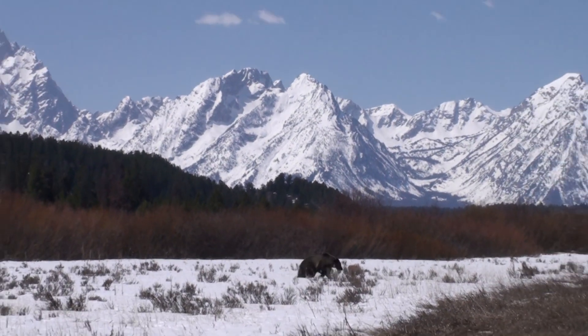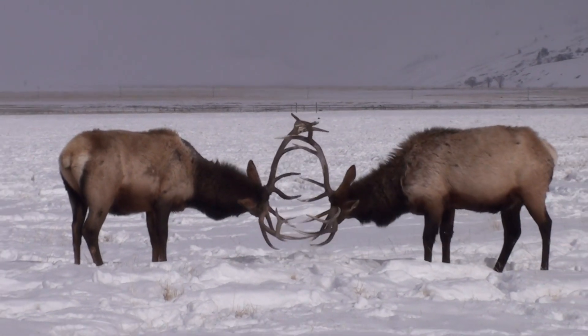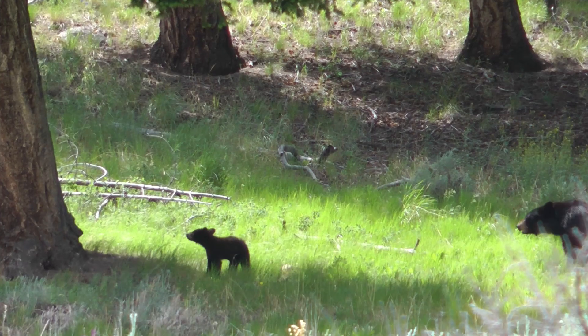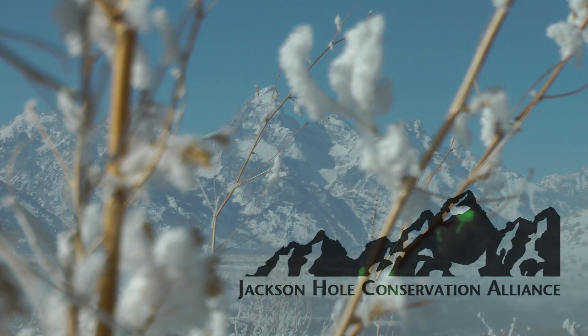The Jackson Hole area is so rich in wildlife, and wildlife are constantly moving from winter range to summer range. We recently did a project for the Jackson Hole Conservation Alliance.